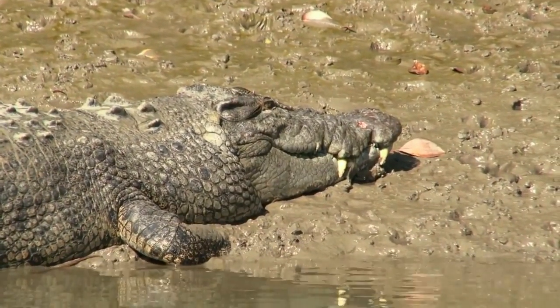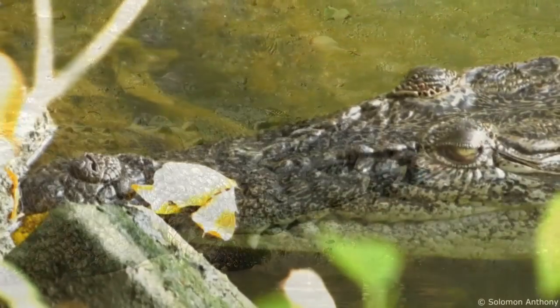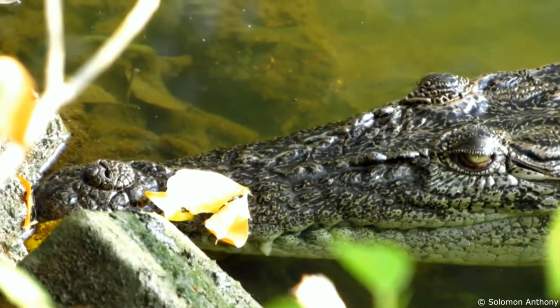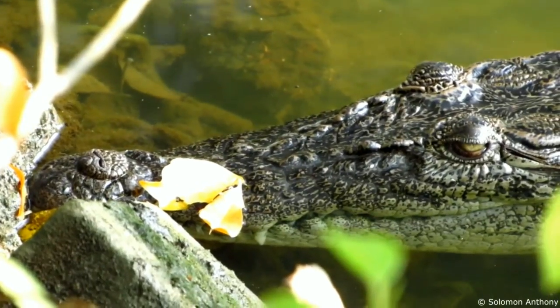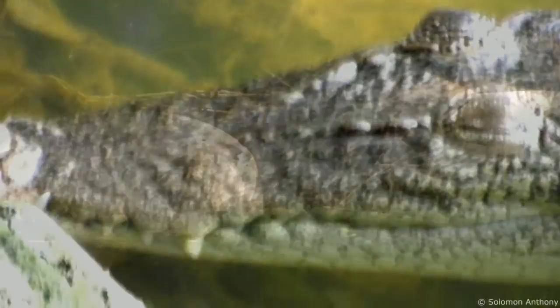Thanks to their flattened muscular tail, they can swim in bursts at speeds of up to nearly 30 kilometers per hour. They also possess integumentary sensory organs located on their skin, which allow them to detect minute disturbances in the water.